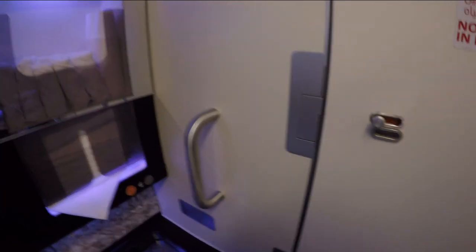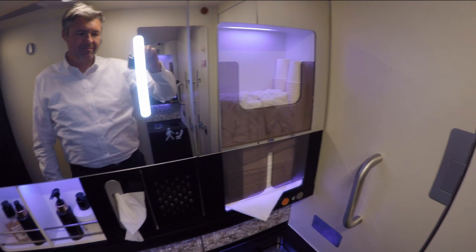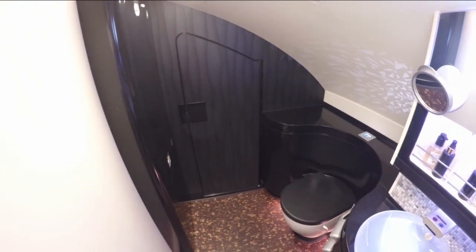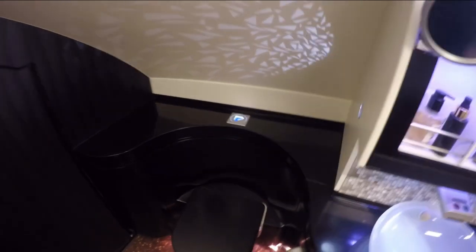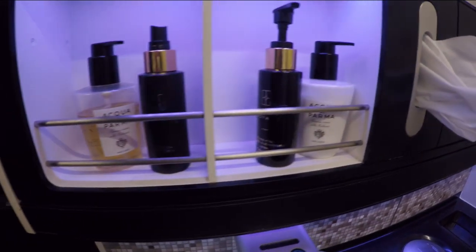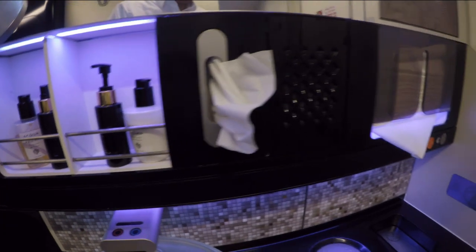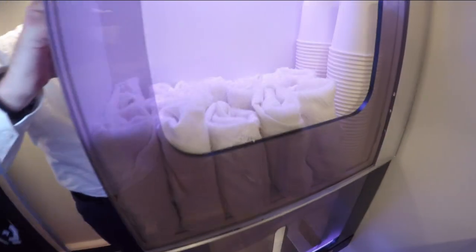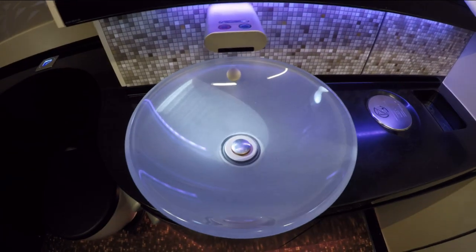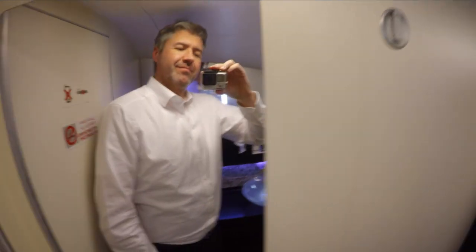Now let's have a look at the bathroom, which is located at the very front of the Airbus 380. Look how big it is — I think it's the most spacious bathroom I've ever seen on an aircraft. There are a number of Acqua di Parma toiletries such as soap, body lotion and other creams. You can choose between cotton towels or regular paper ones. And have you ever seen a glass sink like this on an aircraft before? I think that's pretty stylish. Beside a full-size mirror, there are also two coat hooks if needed.